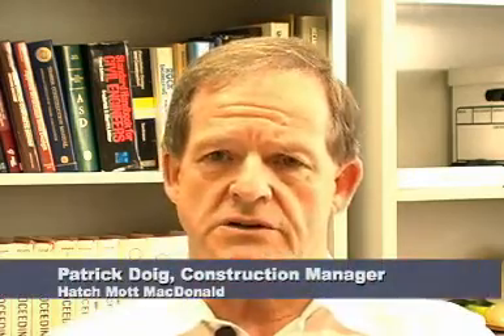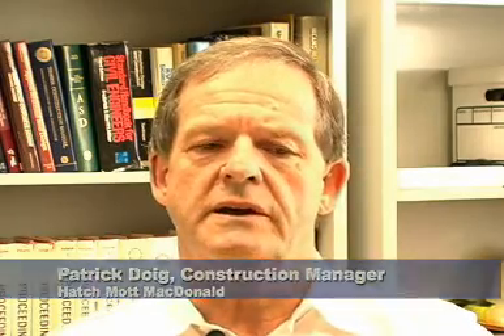Patrick Dewey, construction manager at the time, describes the process. It's a proprietary material — T-lock — produced by Ameron. On the back side of the PVC sheets, there are these very small T-shaped ribs, and that material is laid in the base of the segment mold. When the concrete is poured, it surrounds the T's, and that's what holds the liner into the concrete.